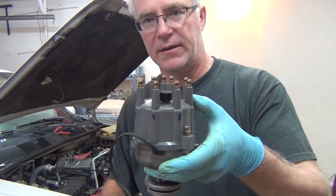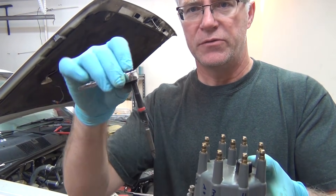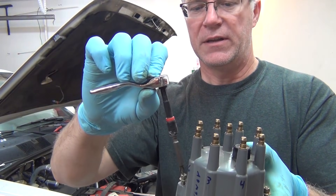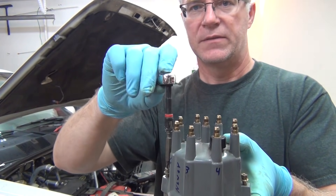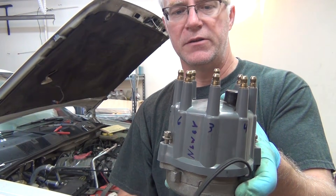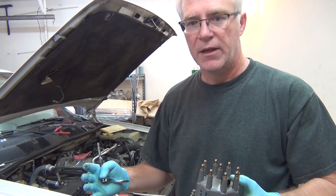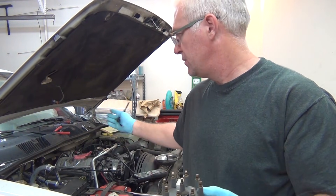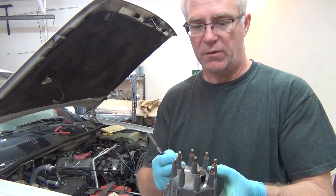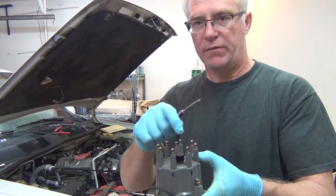To get the distributor off, you have to get the cap off back there. There are Phillips screws that hold the cap on. What I did was either get a small screwdriver, or I built this little jig out of a socket set with a Phillips on it, so I can get down in there and unscrew it. First thing I did was mark where all the cables went to the cylinders. The cylinders are marked on the intake manifold, or you can get a book and it'll show you. I take a marker and mark where all the cylinders go on the distributor before I pull everything off.